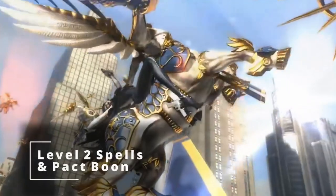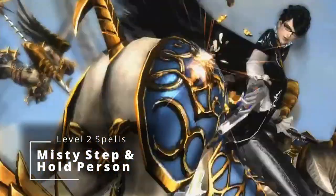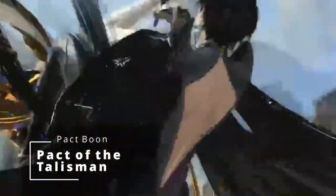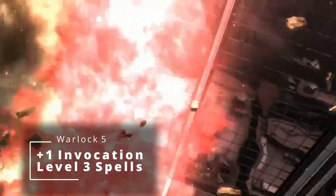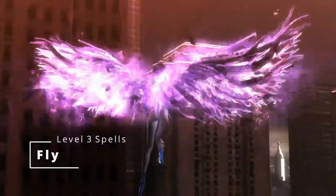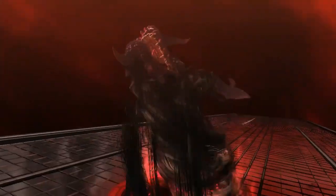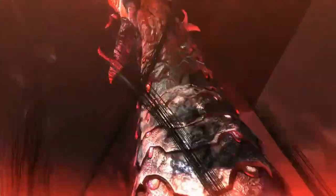At third level of Warlock, you get access to a second level spell slot and a Pact Boon. Bayonetta is pretty quick at dashing around the battlefield, so we're going to grab Misty Step and Hold Person — which you can think of as her hair locking onto somebody and holding them in place. As far as the Pact Boon, since Bayonetta has accessories she can upgrade in the games, we're going to grab Pact of the Talisman. This lets you add a D4 to any ability check, at least as many times as your proficiency bonus.